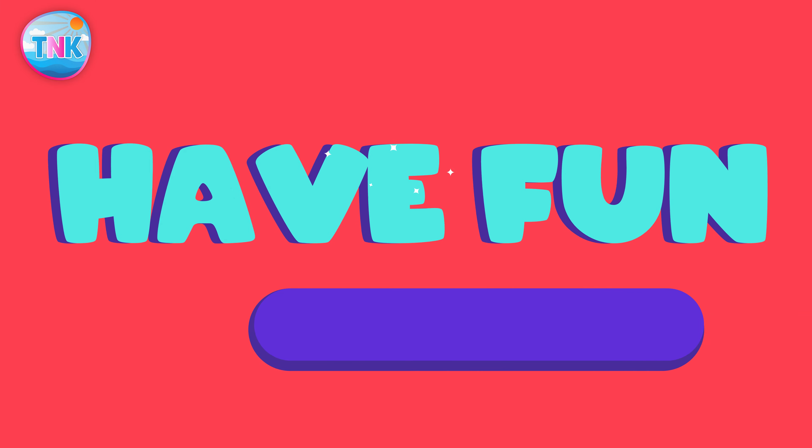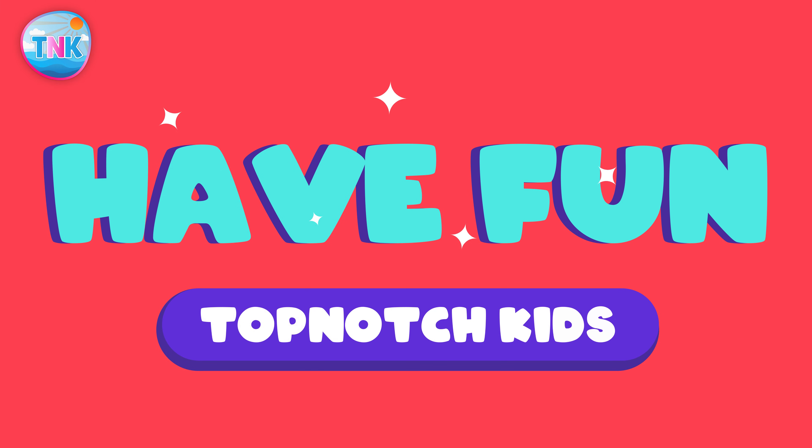Until next time, goodbye! And see you on the next adventure.